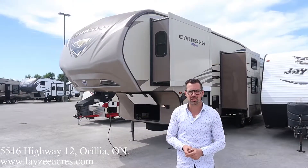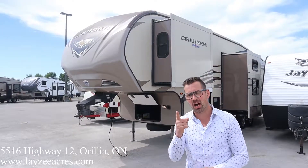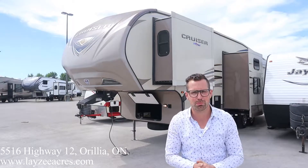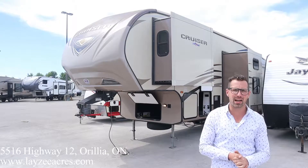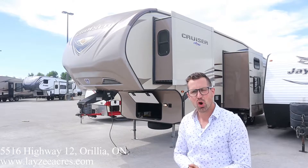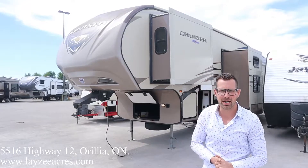Cowabunga baby, I'm Josh from Lazy Acres — thank you for tuning in, we are saving the world here one trailer at a time. Today we're gonna look at a 2014 Crossroads Cruiser, model number 355 BL. I don't know what the BL stands for, but it is a mid-bunk four-slide fifth wheel in great shape here at Lazy Acres. It weighs around ten thousand four hundred pounds. Let's flip around and see my buddy Brandon Hannemeyer.